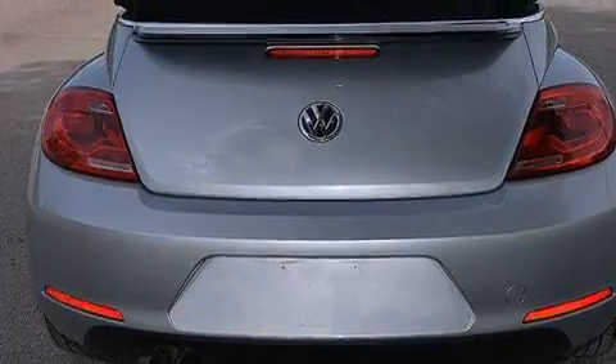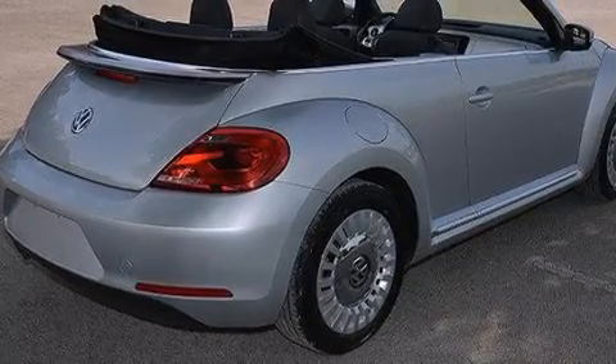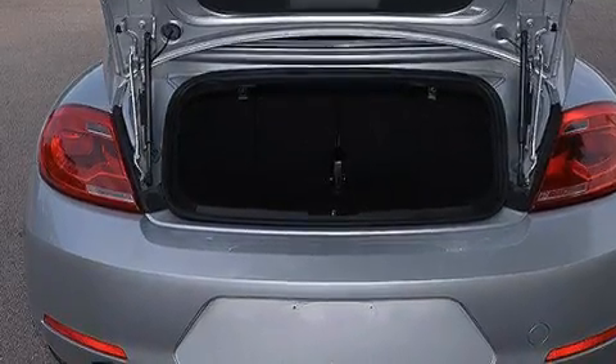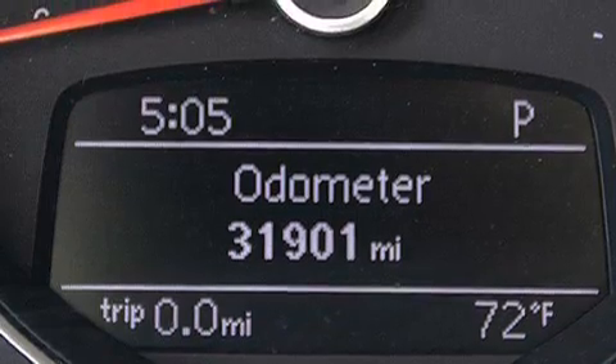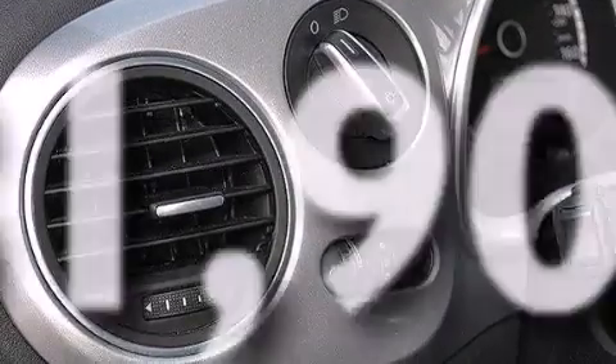The following features are also included: an eight-speaker audio system, a low-tire pressure indicator, aluminum wheels, a CD player, a leather-wrapped steering wheel, front and rear floor mats, 12-volt power outlets, front multi-stage airbags, air conditioning, and this vehicle has fewer than 32,000 miles on the odometer.